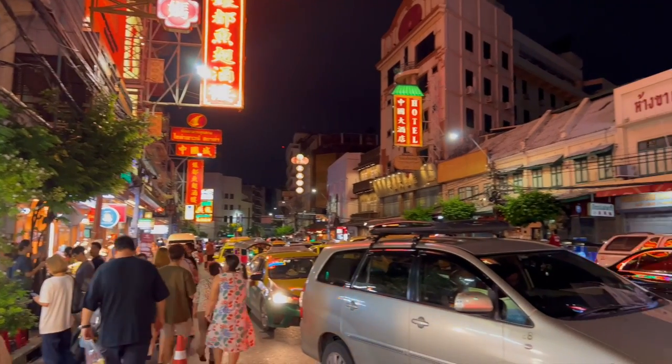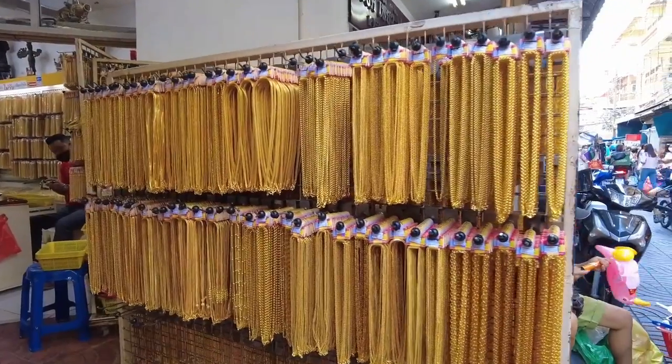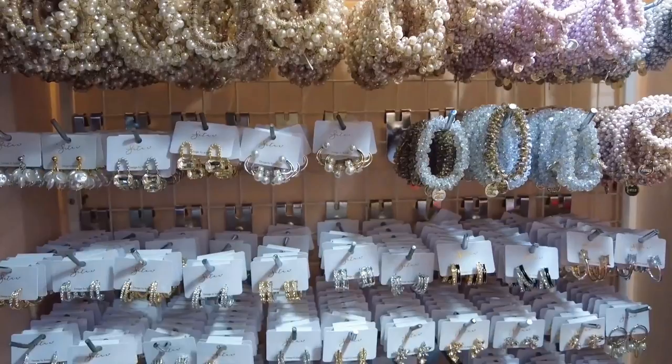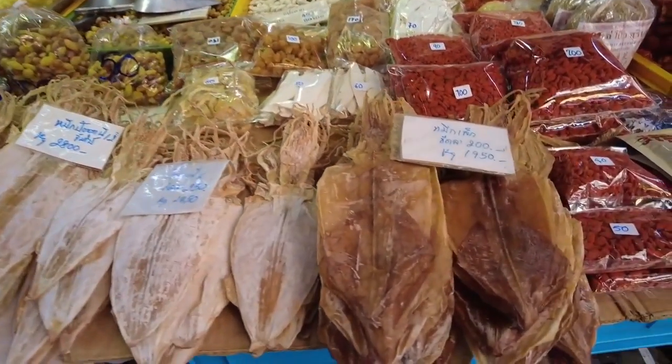Bangkok's Chinatown is made up of bustling streets filled with gold, jade, jewelry shops, clothing, accessories, exotic spices — basically everything you need. But we are here, above all, for its incredible food.